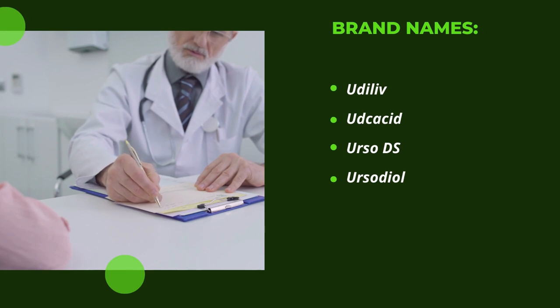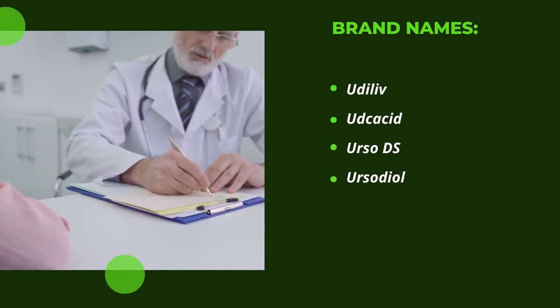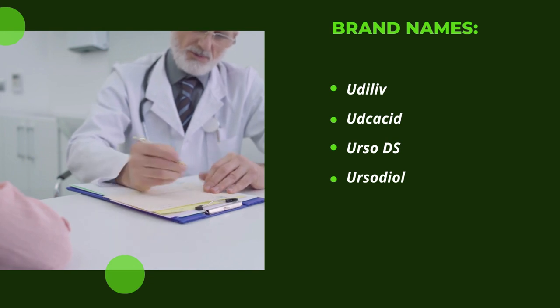Brand names mostly prescribed by doctors include Udiliv, Adcacid, Urso-DS, and Urso-Diol.